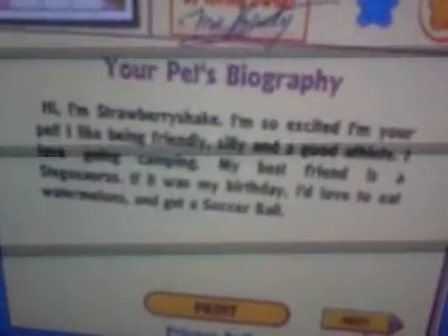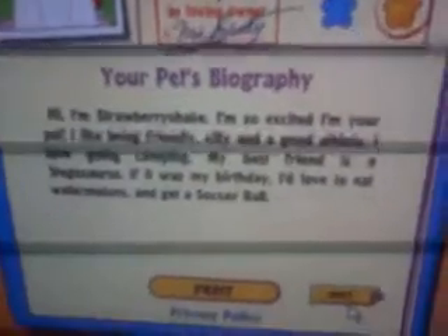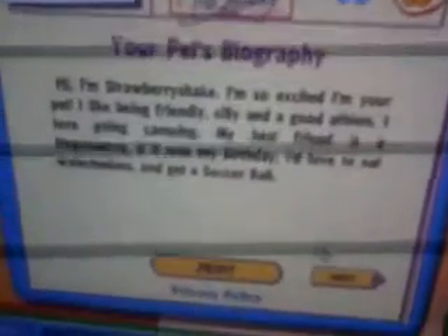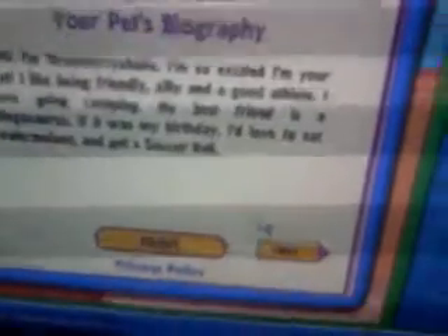Here's her bio. Hi, I'm Strawberry Shake. I'm so excited I'm your pet. I like being friendly, silly, and a good athlete. I love going camping. My best friend is the stegosaurus. Oh cool, I have that one. If it was my birthday, I would love to eat watermelons and get a soccer ball.